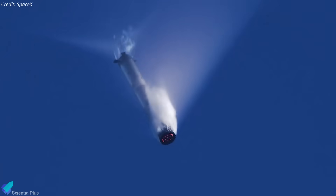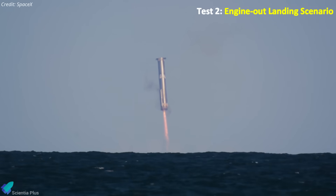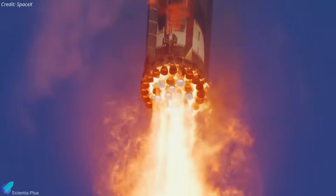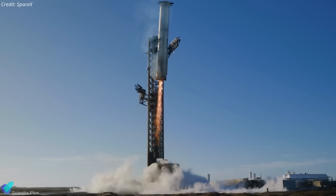For Flight 10's landing burn, SpaceX will test an engine-out scenario. Of the three central Raptors, one will be intentionally disabled, with a backup engine from the middle ring taking over for thrust vectoring. Near splashdown, the booster will transition to two central engines, then shut down mid-air for a controlled hard splashdown. This simulates a degraded three-engine landing and validates Super Heavy's ability to survive an engine failure seconds before tower catch, improving overall reliability.